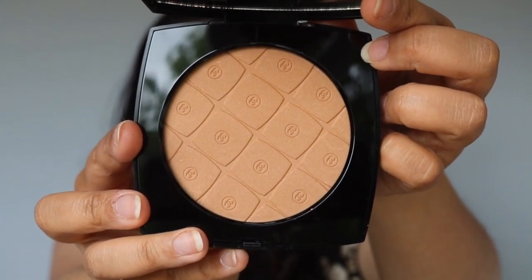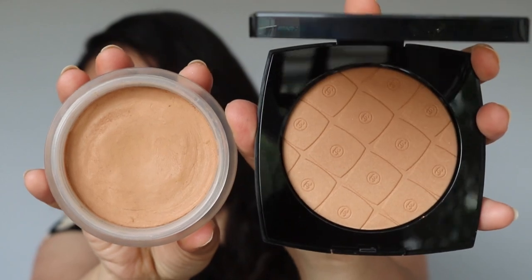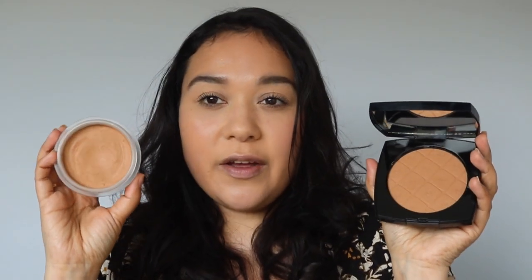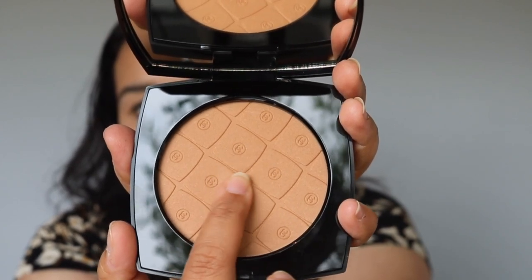I'm a little embarrassed to show you guys this, but this is the original Soleil Tan de Chanel. I got this when I knew they weren't going to sell these anymore and were going to reformulate — it was actually the last one in the store and I still haven't gotten rid of it. Here's a side-by-side of the two; I feel like these are going to be very close in shade. I want to swatch them next to each other because if this one is sort of a dupe for the original Soleil Tan de Chanel, then maybe it's time for me to get rid of it.